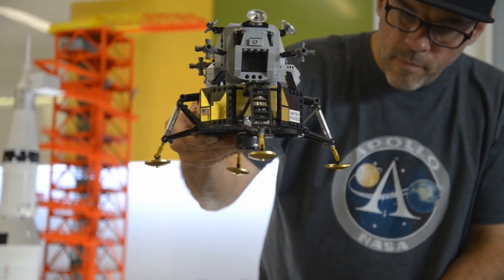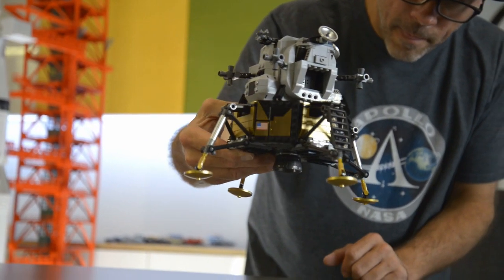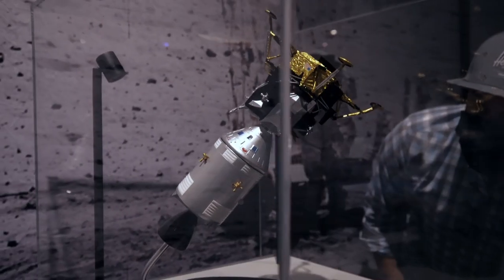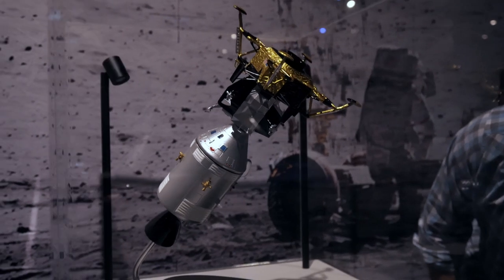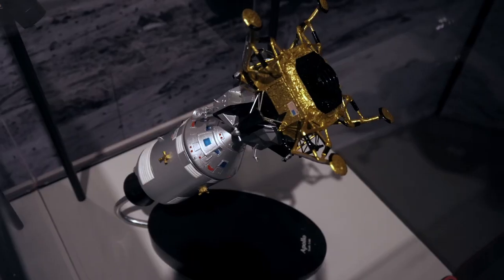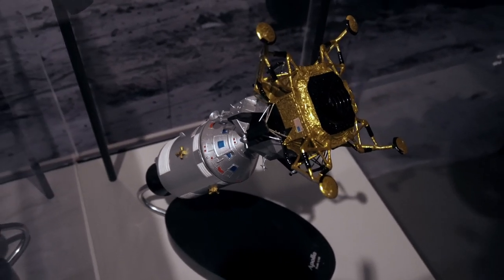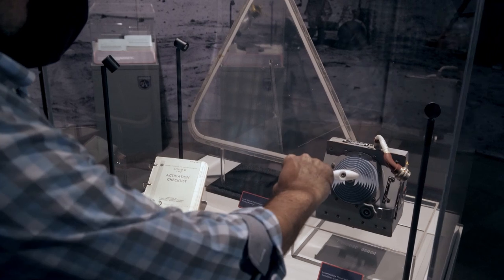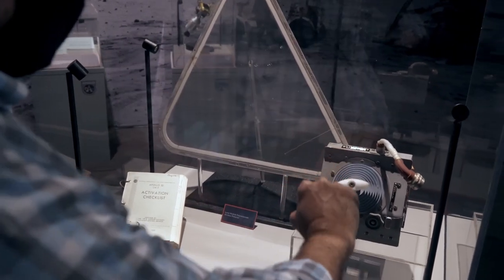In our LEGO Moonlanders video, you can hear portions of the audio of Armstrong and Aldrin coming in for their landing. Looking at several models of the LEM at the exhibit, I was reminded of the dwindling fuel and the boulders in the landing area that kept Armstrong looking for a better place to set down. And let me just say, those were some cool customers up there that day.